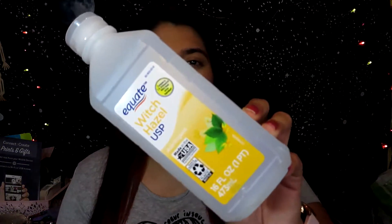The first item is this witch hazel by Equate, and I get this one from Walmart. I really like this witch hazel — I've tried other witch hazels and this one is my favorite. It really works for acne and redness and all of that. If you guys have acne, you should try this out: just apply it with a little cotton round after you wash your face.